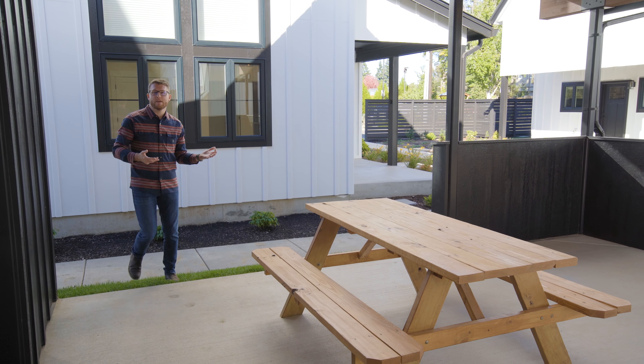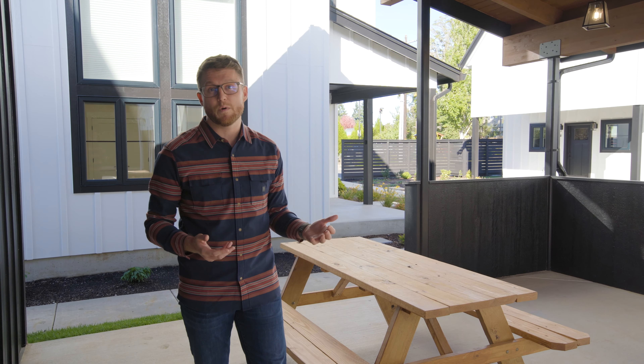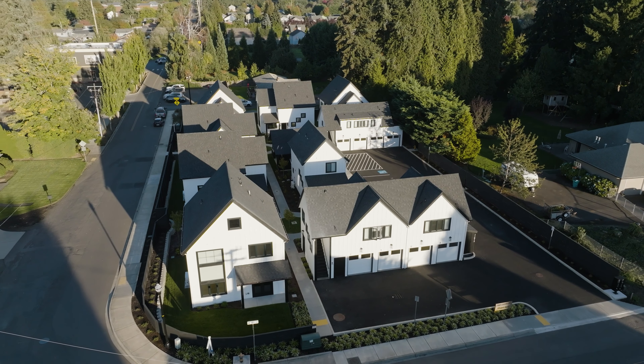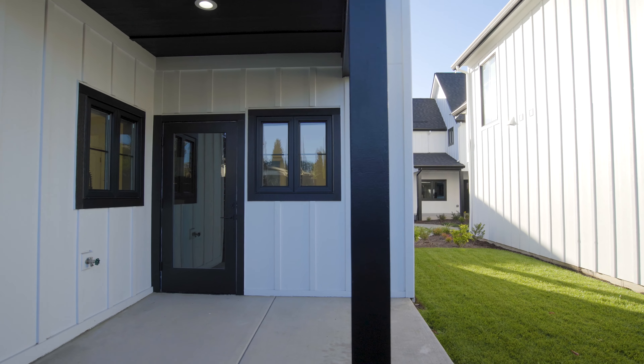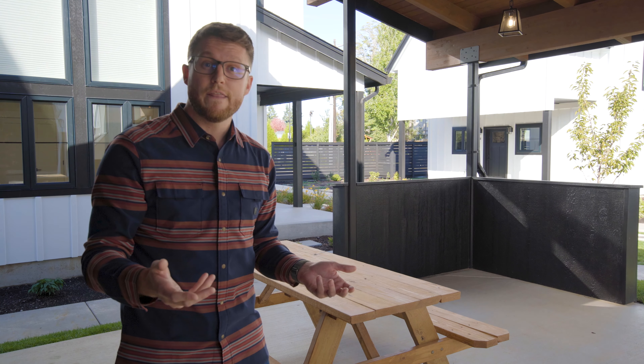Cottages are really an emerging style of home building and development, done in response to the housing shortage we have, especially here in Clark County. Cottages allow builders to create these amazing standalone homes in areas where otherwise the lots are really large and would just have one home. This is a way better style of building than putting up a giant blocky condominium — it still allows you to have your individual home but with all the advantages and community feel that a condominium or luxury apartment would otherwise provide.